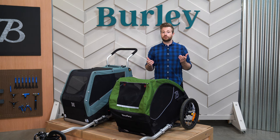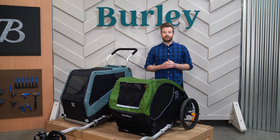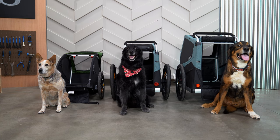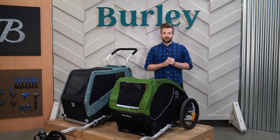Our pet trailers are a vehicle for embarking on more adventures, more bonding time, and more memory making with your favorite furry companion. With three models to choose from, there's one to suit pets large and small. The Tail Wagon and Bark Ranger can carry pets up to 75 pounds, while the Bark Ranger XL can haul dogs up to a hundred pounds.